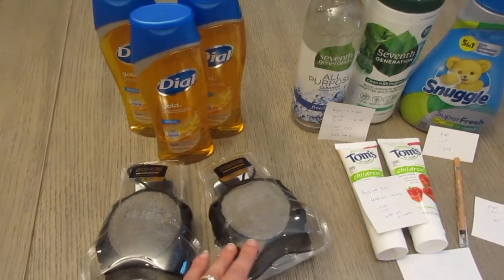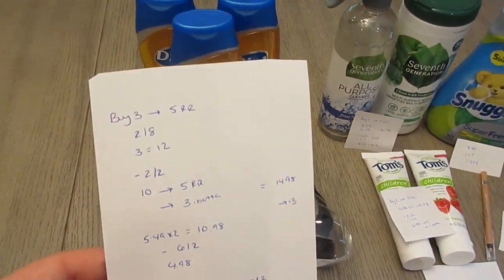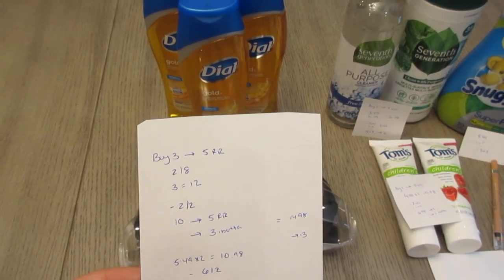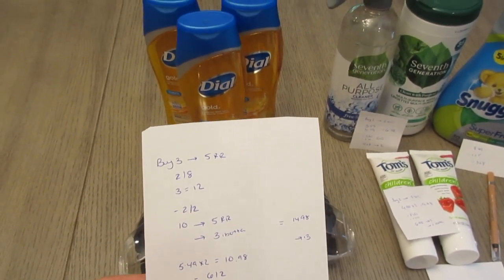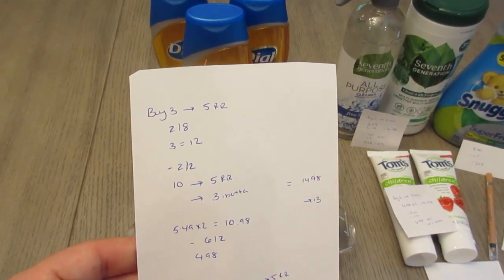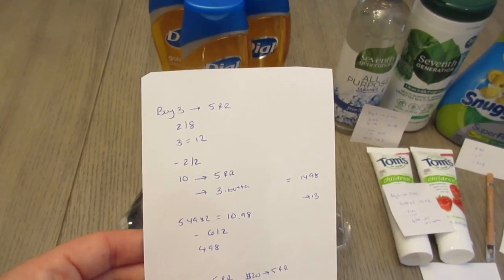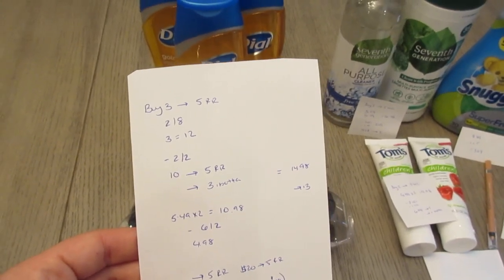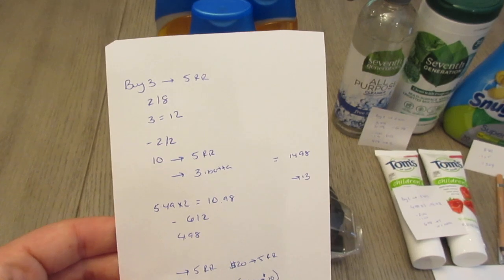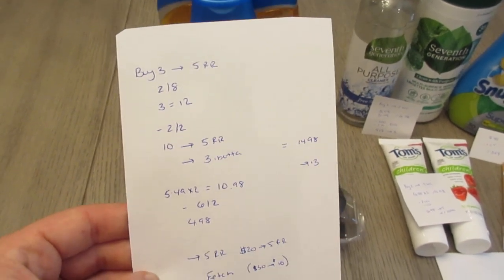In-store I did the Dial deal — it's a register reward deal: buy three, earn five dollars in register rewards. They are four dollars each, so three would be twelve dollars. We have a $2 off two digital coupon, so you spend ten dollars and earn back a five dollar register reward. You'll also earn $3.33 back from the ibotta app.